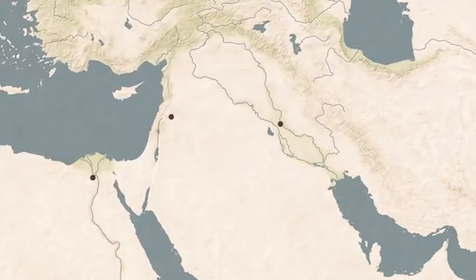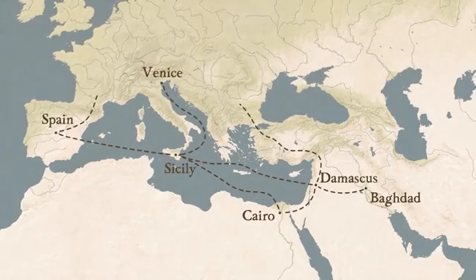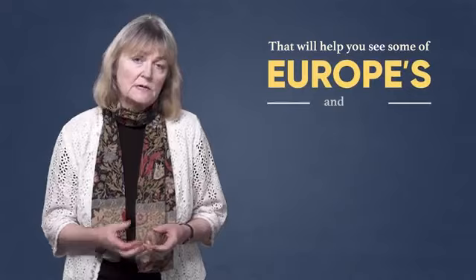We can trace ideas and styles as they passed from vibrant Middle Eastern centers like Damascus, Baghdad and Cairo, to enter Europe via gateways like Muslim Spain, Sicily and Venice, through the movement of pilgrims, bishops, merchants and medieval crusaders. It's a rich tale of cultural exchange that will help you see some of Europe's and even America's iconic landmarks with new eyes.